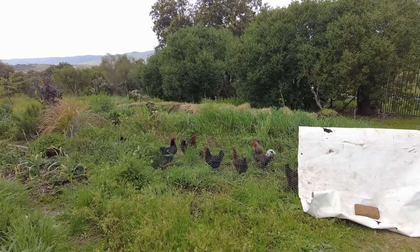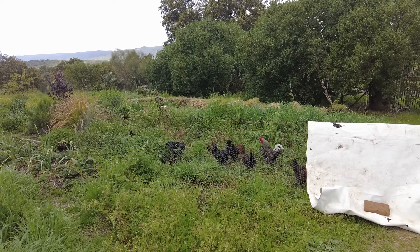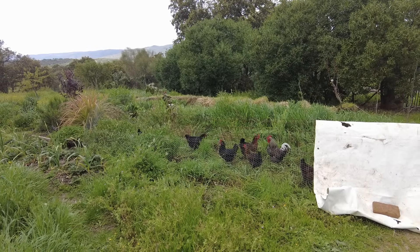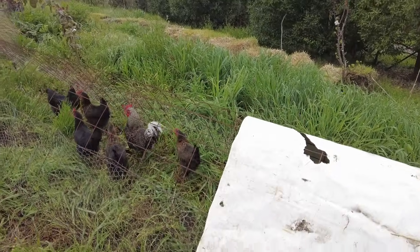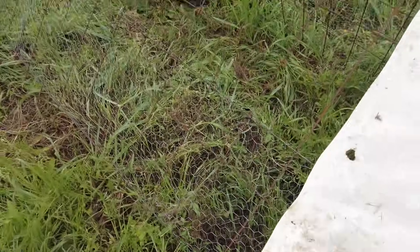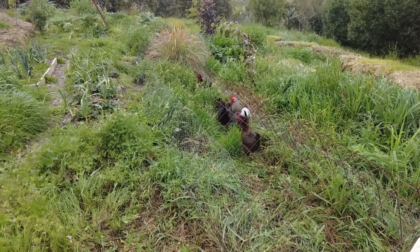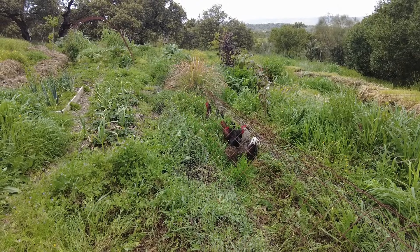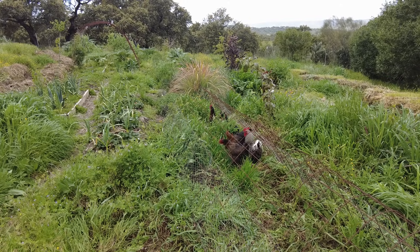I took some concrete reinforcement mesh, folded it, and at the lower part I put some chicken wire. I can imagine them going home tonight — that will be the easy part — but to get them here every day, that's the difficult part.